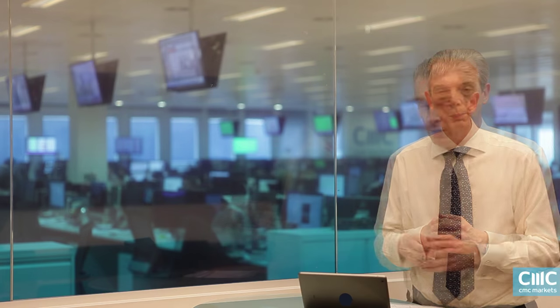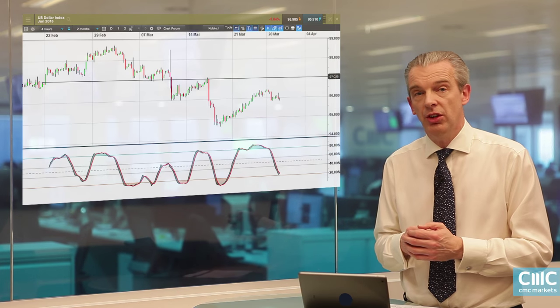We'll also be looking at dollar-yen and potential resistance levels there, and also be looking for evidence that potentially we could have seen a base in the pound against the dollar and also a top in the euro against the pound as well. So we're going to make a start by looking at the dollar index.